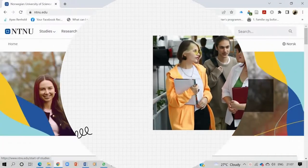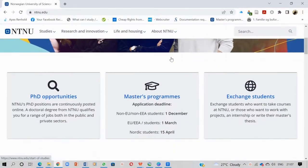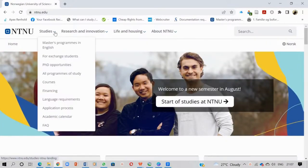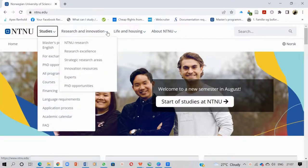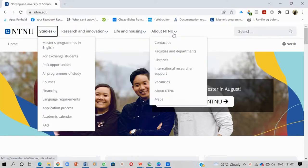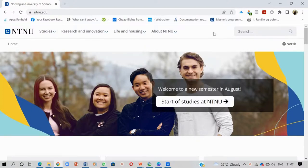NTNU is a university with an international focus, with headquarters in Trondheim and campuses in Ålesund and Gjøvik. NTNU has a main profile in science and technology, a variety of programs of professional study, and great academic breadth that also includes the humanities, social sciences, economics, medicine, health sciences, educational science, architecture, entrepreneurship, art disciplines and artistic activities.